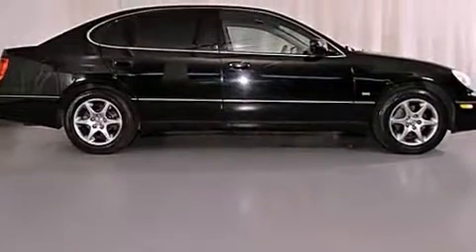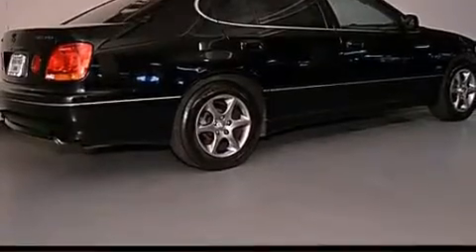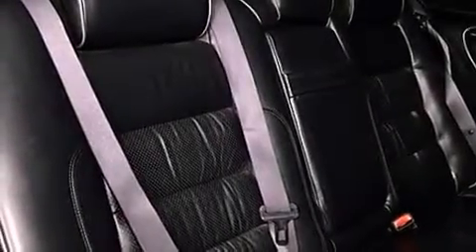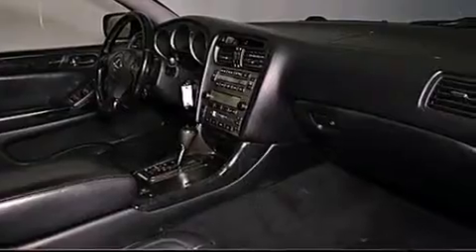All of the following features are included: dual power seats, air conditioning with automatic climate control, cruise control, a leather-wrapped steering wheel, a passenger side vanity mirror, a security system, traction control, an anti-lock braking system, an auto-dimming rear-view mirror, and fog lamps.